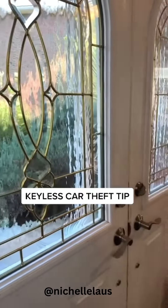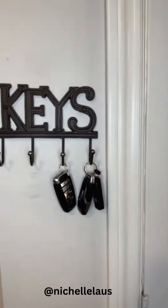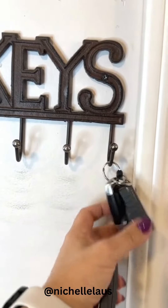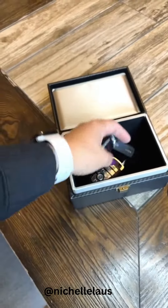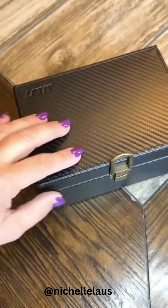A lot of people leave their key fobs somewhere near the front door. This leaves you in a vulnerable position when thieves are targeting vehicles to steal. Consider using a metal box or a box like this one called a Faraday box that blocks the signal.